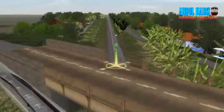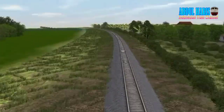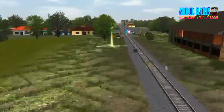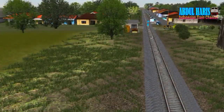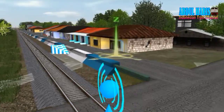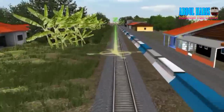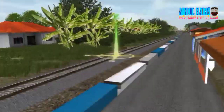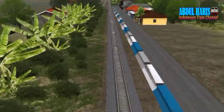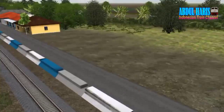Ada semboyan 8 stasiun Banjar. Di sini ada jembatan, mantep. Sinyal muka stasiun Banjar. Ada turunan, dan ada jalan kecil - ini tempat yang kalian tahu sendiri dari videonya Pak Anang, beliau sudah setiap hari hunting setelah dinas.